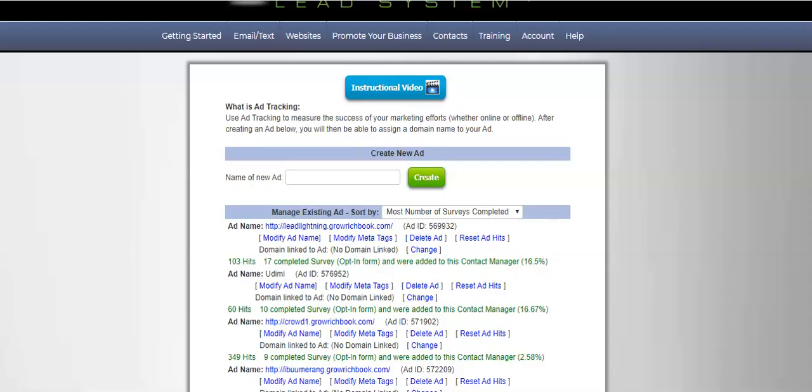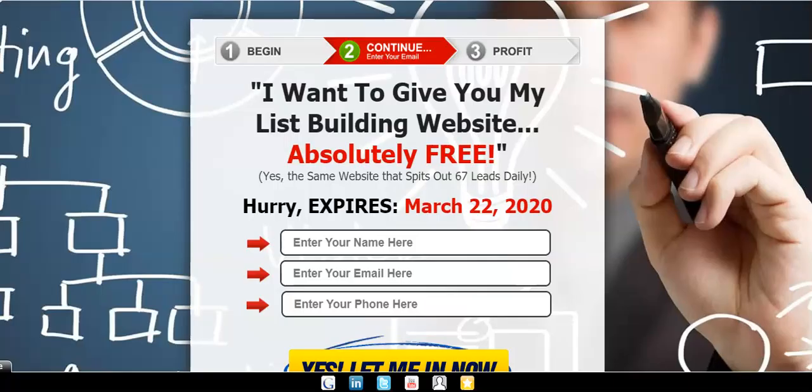I am happy with the results — 17 opt-ins, and they were all delivered within 24 hours as well. So I'm very happy with that.